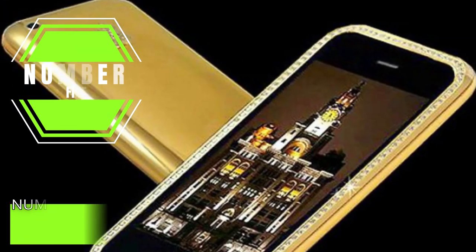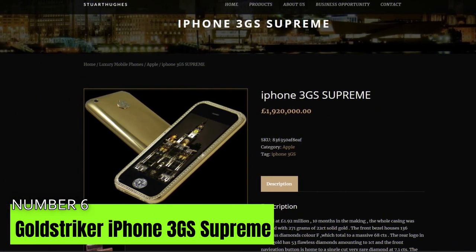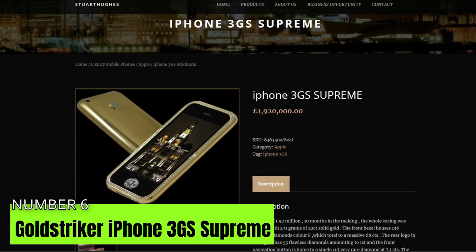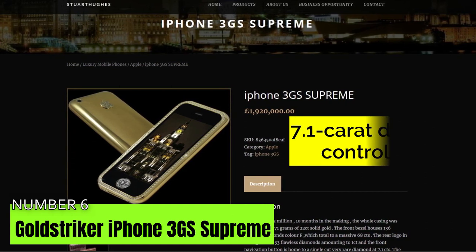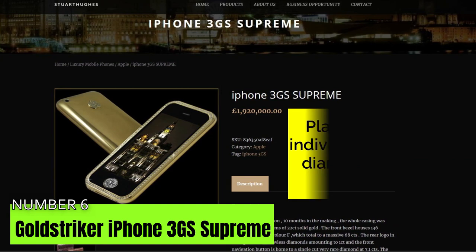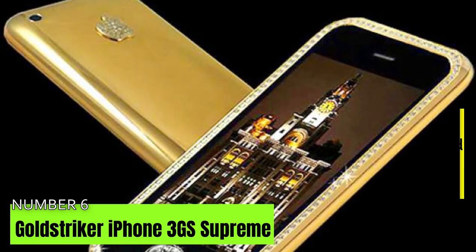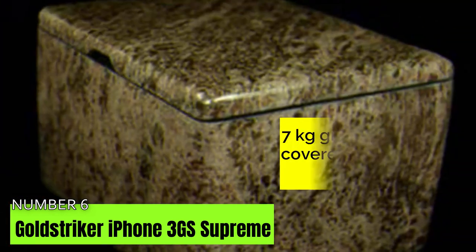Number 5: Gold Striker iPhone 3GS Supreme at $3.2 million. The Gold Striker iPhone 3GS Supreme makes it to the top 5 most costly handsets. Stuart Hughes is the creator of this unit, crafted in London for an Australian company. It is encrusted with a special 7.1-karat diamond in its control ring and constructed from 22-karat gold. The bezel is crafted from platinum with 130 individual polished diamonds totaling 97.5 carats. It took 10 months to make the 32-gigabyte device, and the shipping package is a 7-kilogram granite package covered with nubuck leather.